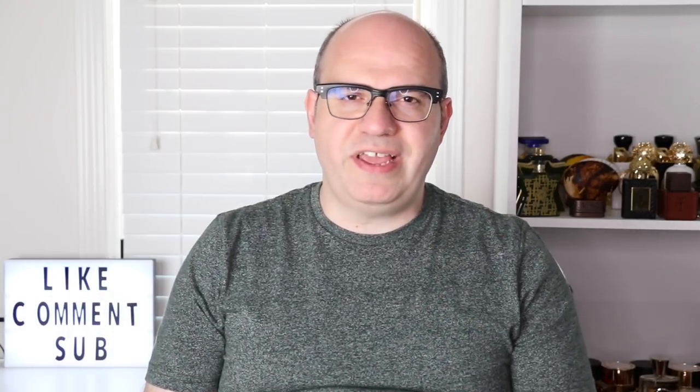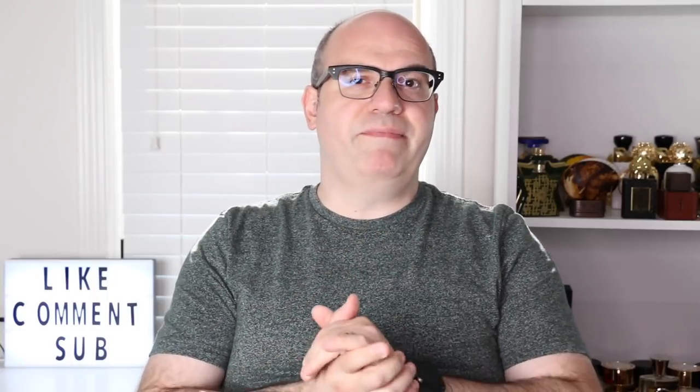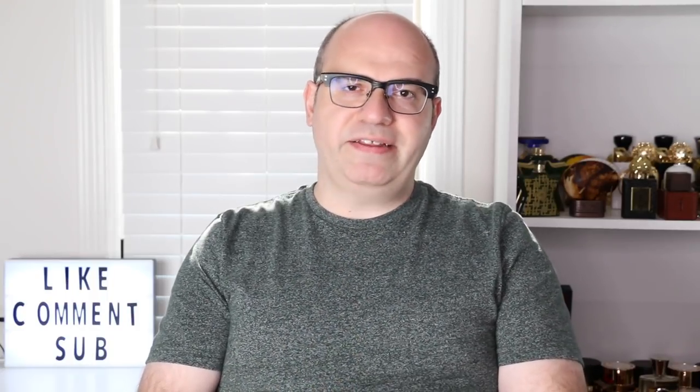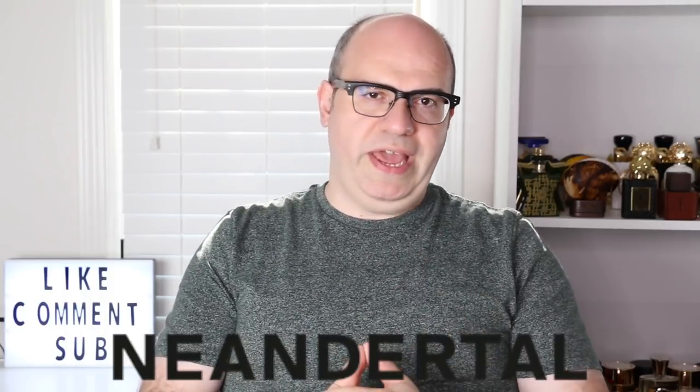Hello and welcome to a brand new episode of Joe Semi. My name is Joe and I'm your host for today. Today I want to talk to you about a fantastic and really unique fragrance company — probably one of the most unique fragrances I've ever smelled in my entire life — and that is from Neanderthal Perfumes in the UK.